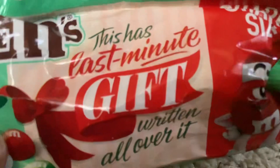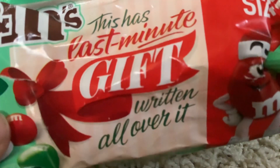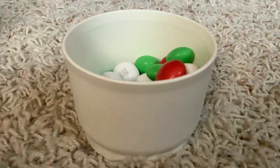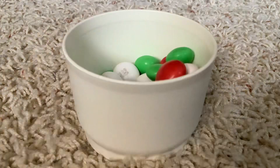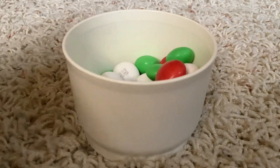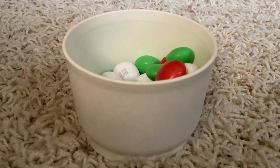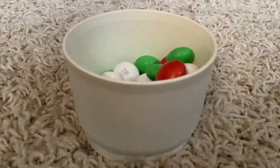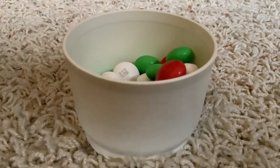Look at this — it is the last-minute gift written all over it. Yep, that's correct. One of the greatest gifts for all of you on YouTube here today, definitely these Mint M&Ms for Christmas. I'm going to give them a 10 out of 10 — very minty. I don't give things 10 out of 10 most of the time, so it's a Christmas miracle.